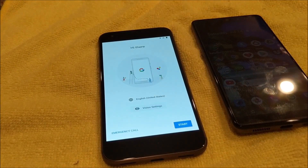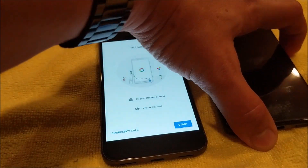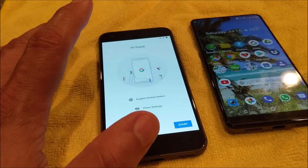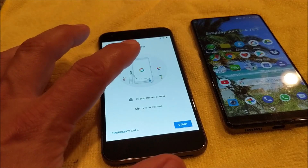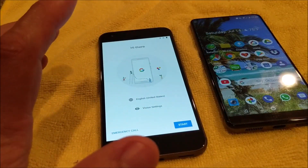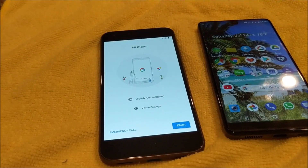When you look at the CPU, the Pixel has a quad-core processor. The Essential has an octa-core — four cores at 2.45GHz Kryo and four cores at 1.9GHz Kryo. For the GPU, the Essential has an Adreno 540 versus the Pixel's Adreno 530. So you do get a better processor and better speed on the Essential, which comes as no surprise since the phone is about a year newer.